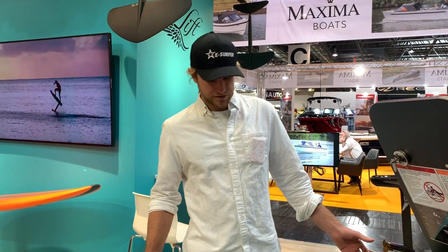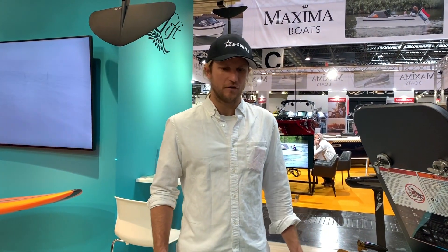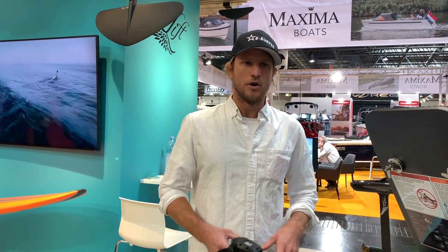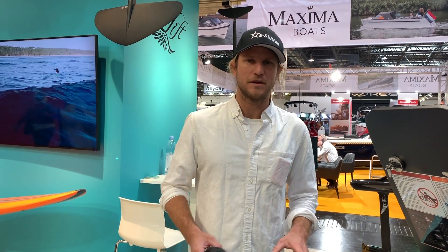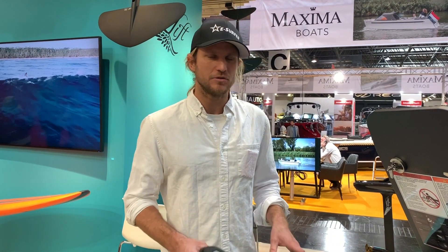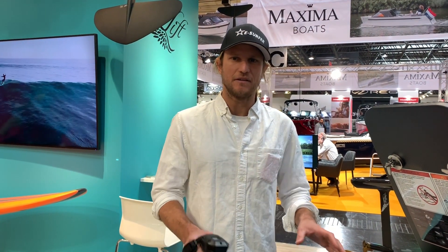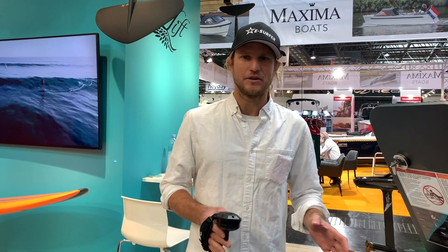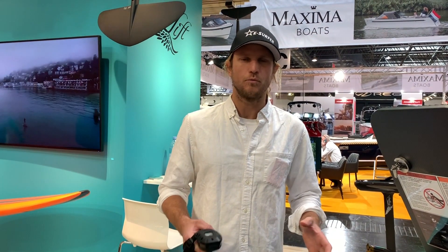Introducing some of the hot new products that you can look forward to. We have a variety of board sizes, a variety of wing designs and propeller designs. We basically have all the kits, components, and accessories that you need to personalize an E-Foil for you, and we are happy to guide you depending on your size, your weight, your ability, and what you are looking for in your ride.